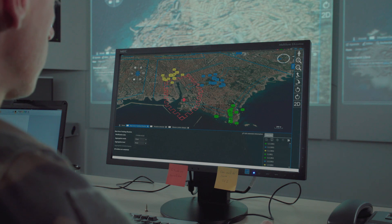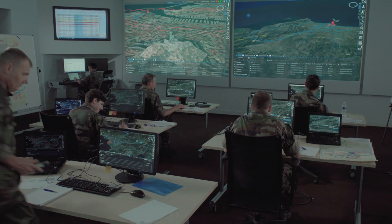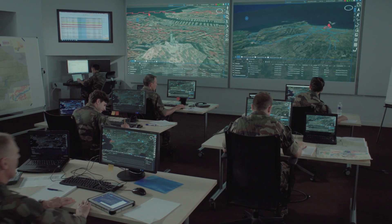Tactical C2 is the ideal solution to command military forces in operations.